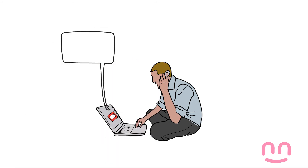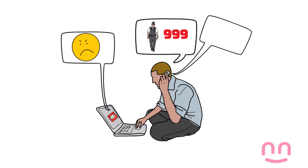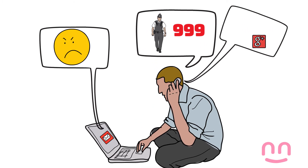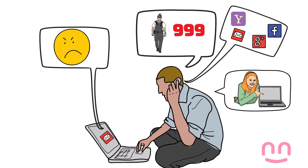If someone is sending you threats by email, you need to tell the police. You can also report the person sending the emails to the company who runs your email — for example Google, Yahoo or Hotmail. Each email company is different, so if you are finding it hard to find out how to report or block someone, ask your friends for help.